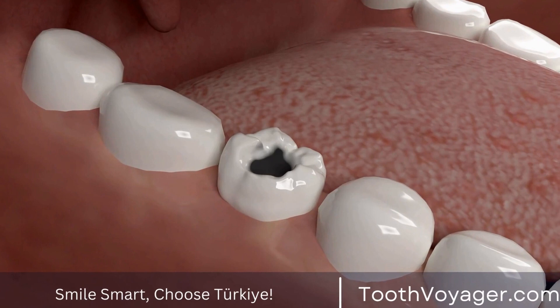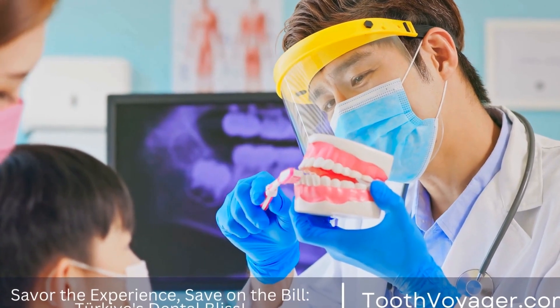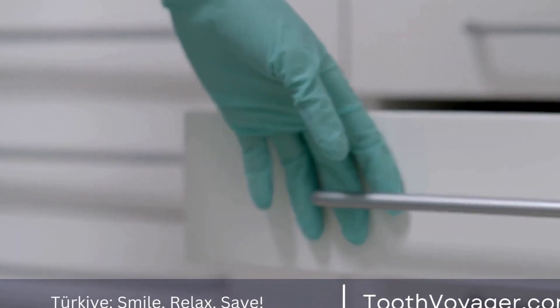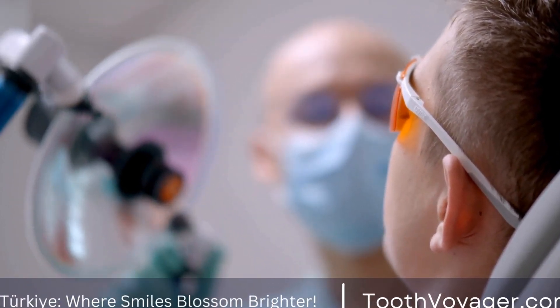Glass Ionomer fillings are made from a mixture of glass powder and an organic acid. They release fluoride, which can help prevent further decay in the tooth. Glass Ionomer fillings are not as strong or durable as other types of fillings.